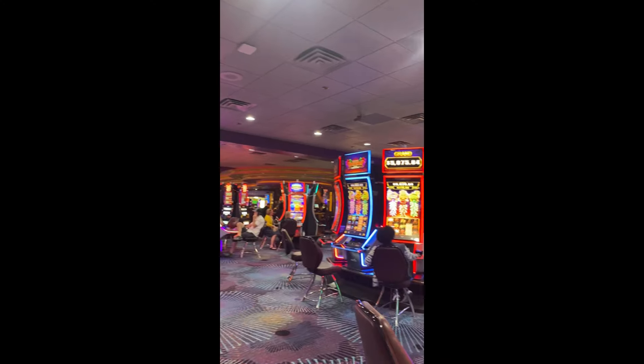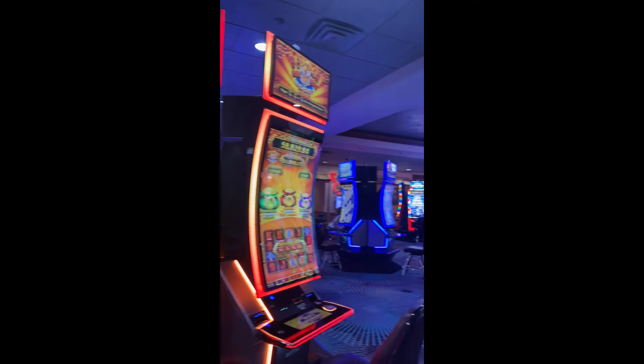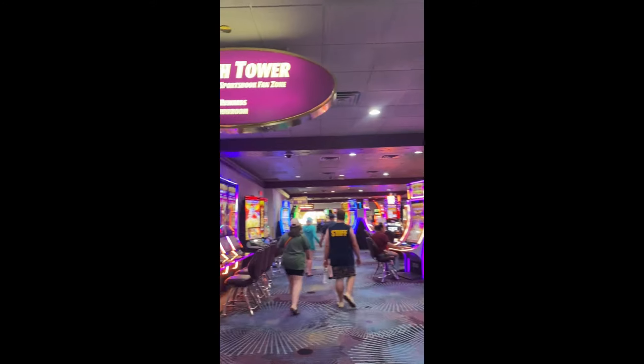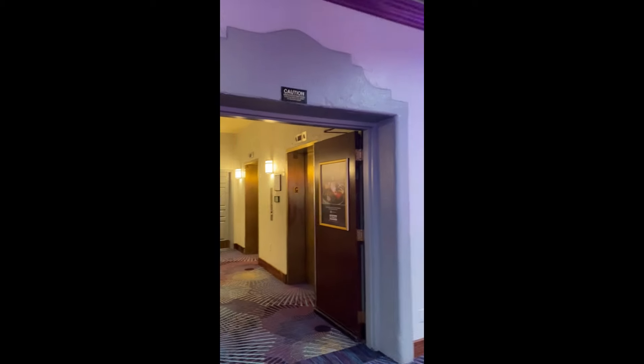We are getting ready to head up to our room. The casino looks really empty — not many people at all, which is really nice. We're here in the South Tower and we'll show you what it looks like when we get up there.